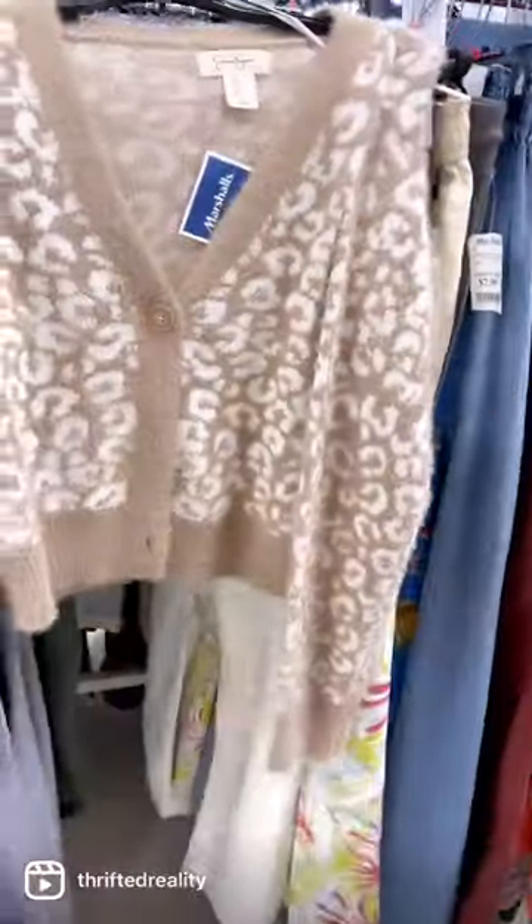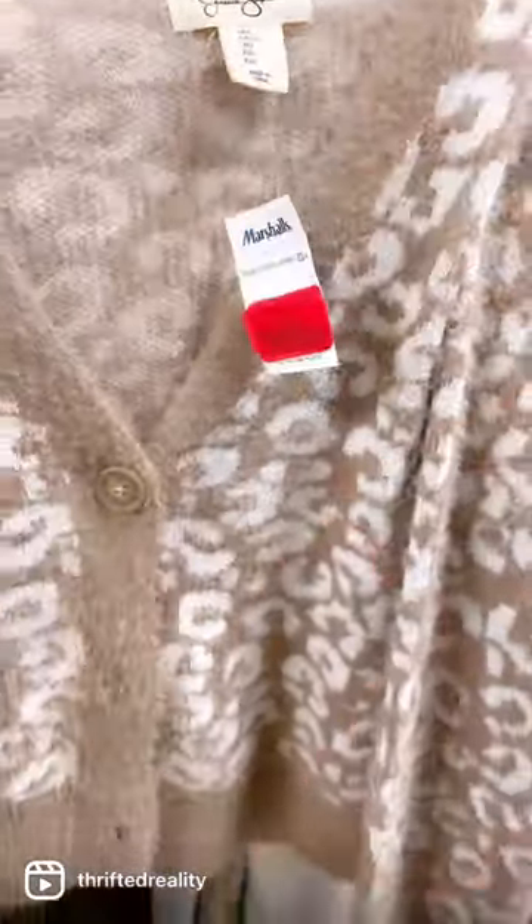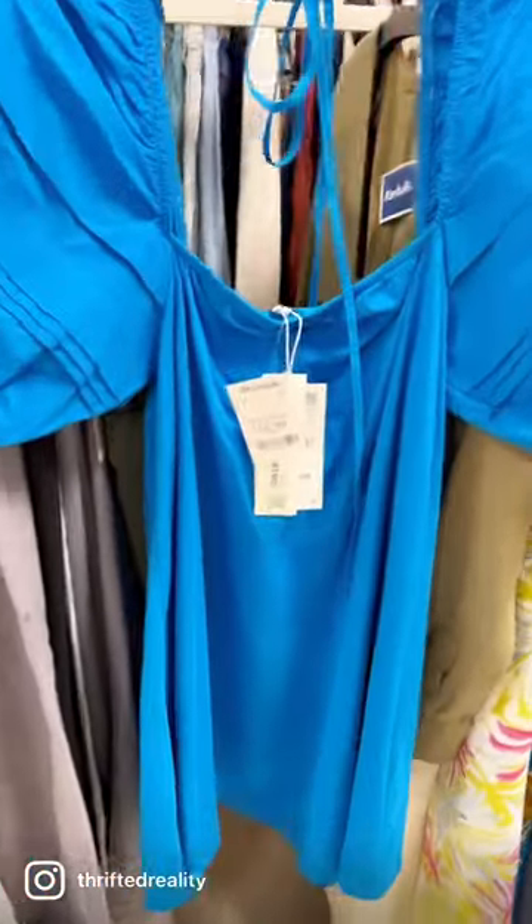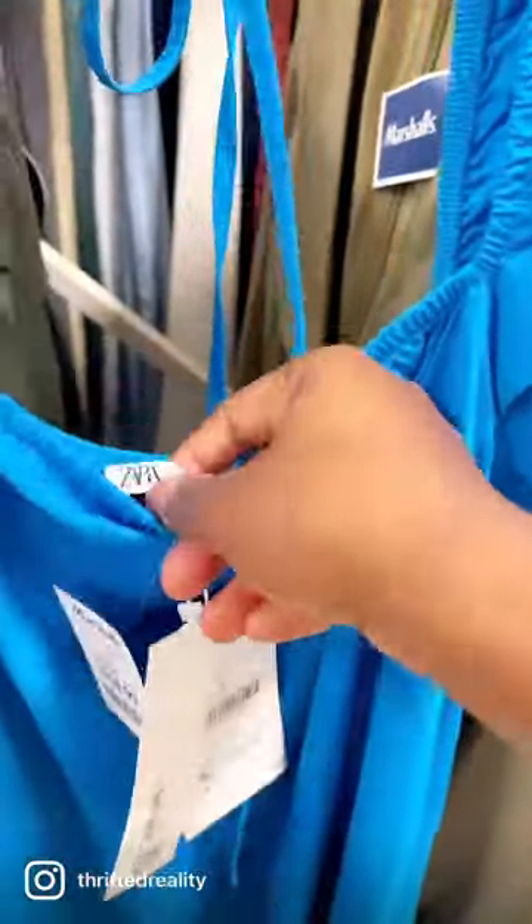Y'all know I had to run down them clothes aisles. I found this really cute little cardigan for $8. And then they had this Zara dress with the puff sleeves in the blue — I had to grab it. Go down to the Marshalls, y'all, and see what you can find.